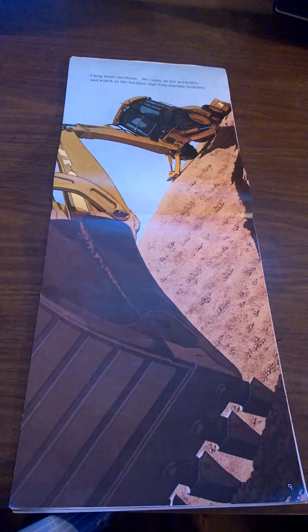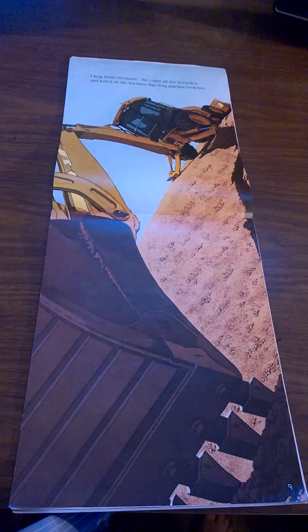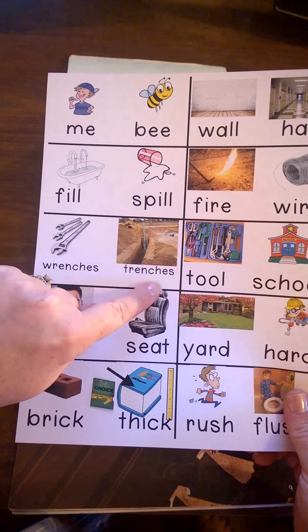I help Dad's mechanic. We count all her wrenches and watch as the backhoe digs long pipeline trenches. Did you hear the rhyming words? Wrenches, trenches.